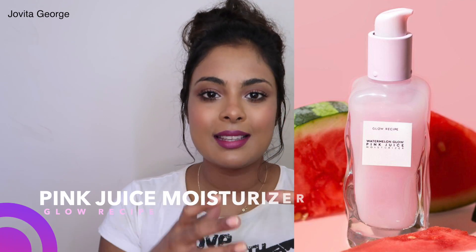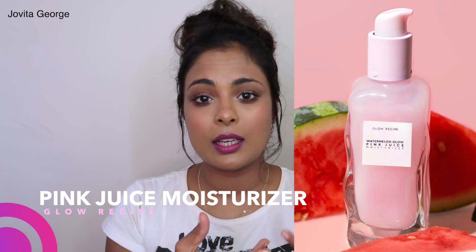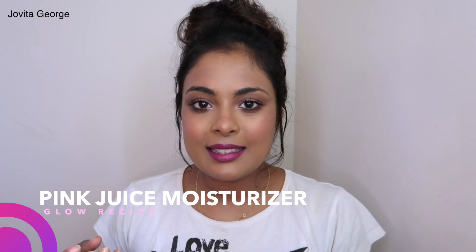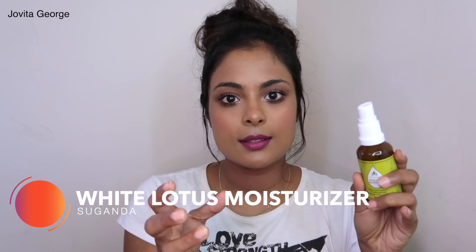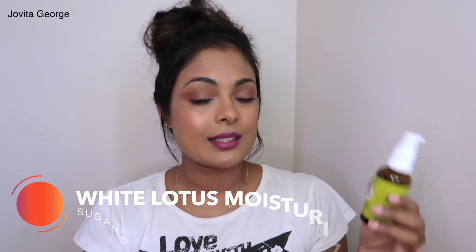Skincare dupe #3 is the Glow Recipe Pink Juice. It comes with the same range as the watermelon mask and contains high concentration of watermelon extract — such a light, no-nonsense moisturizer. I've made many videos on it and gone through my bottles. I found a replacement in Indian skincare: the Suganda White Lotus Moisturizer. The main ingredient is white lotus extract, whereas the Pink Juice has lots of fruit extracts, but essentially both do the same — they repair, calm, nourish, and moisturize your skin.